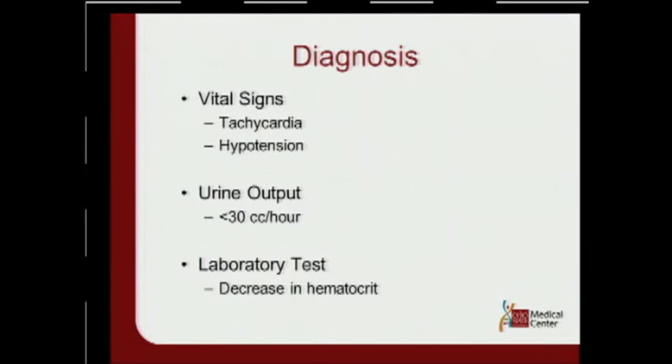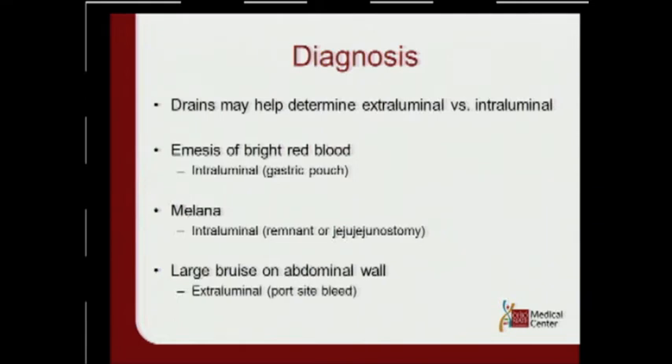When you see a patient in the ER, the first thing is to diagnose as quickly as possible. Use your vital signs: tachycardia, hypotension, urine output less than 30 cc an hour if they have a Foley catheter, and decreased hematocrit. If the surgeon left a drain in, that may help you determine extraluminal versus intraluminal bleed. If the patient has emesis of bright red blood, it's probably intraluminal — the gastric pouch could be the site. Melena suggests a remnant stomach bleed or bleed from the JJ. Also, be careful not to be fooled by trocars, as trocars can lead to significant preperitoneal fat bleeding — patients can lose liters of blood in that area.